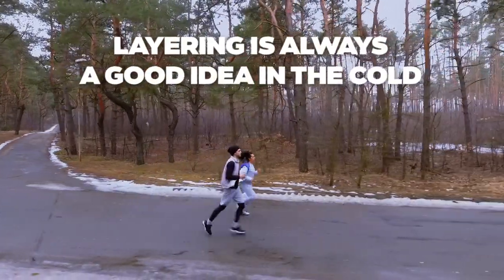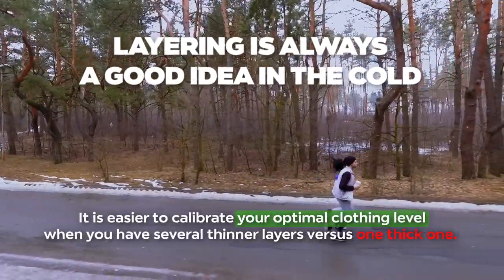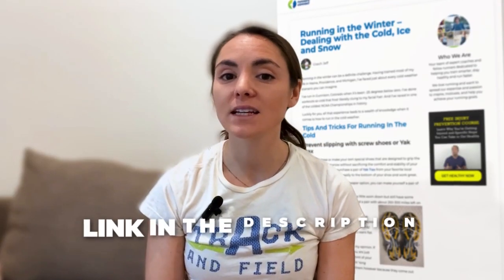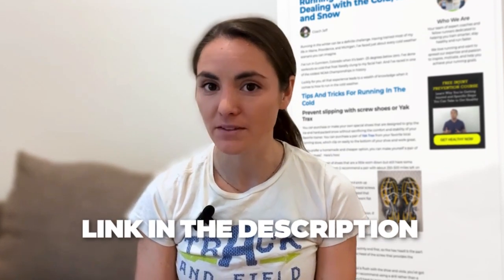Dehydration is a big risk too. Many runners make the mistake of thinking they don't need to drink as much, but you may even sweat more in the winter than the summer since the clothes will wick the sweat away. Layering is always a good idea in the cold — it's easier to calibrate your optimal clothing level when you have several thinner layers versus one thick one. If you're going to train or race in cold weather frequently, it's probably worth investing in some technical cold weather clothing, especially if you encounter cold and wet conditions frequently. I'll leave a link in the description to our guide on winter weather clothing and what to wear for any given temperature.